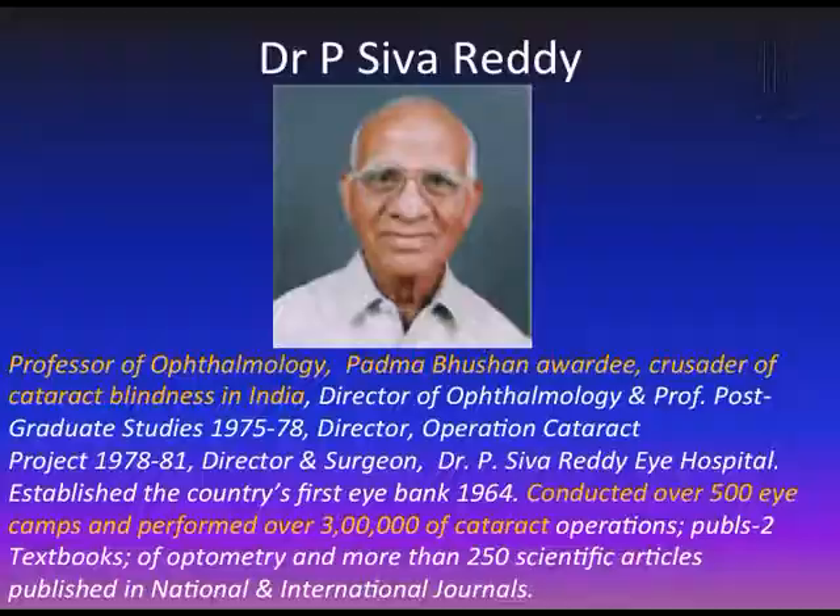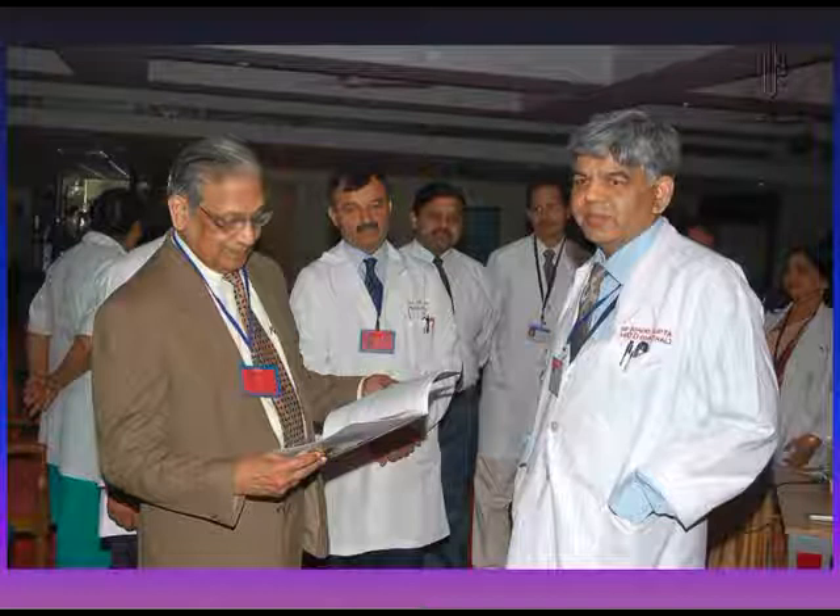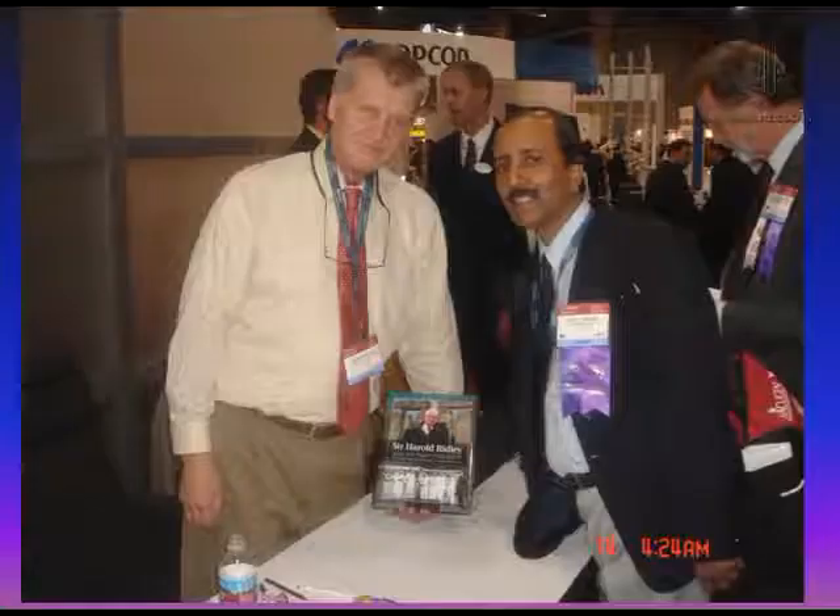I bow my head to my teachers Prof. A.J. Jain and Prof. Amod Gupta, who taught me ophthalmology, and to colleagues like Dr. Dogra who supported me. Equally important for me is Prof. David J. Apple, with whom I worked in 1993, 1994, and 1998, and together we analyzed the largest database in the world.